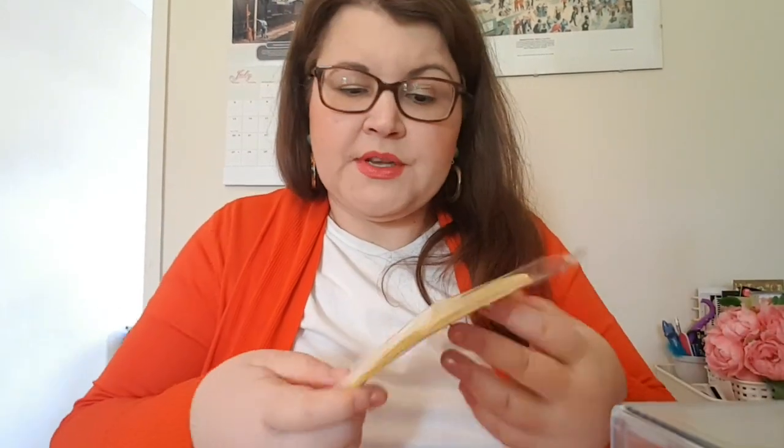I also use labels quite a lot, especially when I want to cover little things up. I have small and large labels — they're essential, and you can also use them to create your own stickers. Because I use the Happy Planner, I also got the Happy Planner sticker punch. You just put the paper in, press it — it clicks — and the sticker comes out. I'm really happy with this purchase because it's the size of my planner boxes.